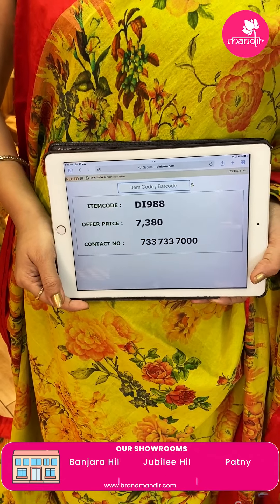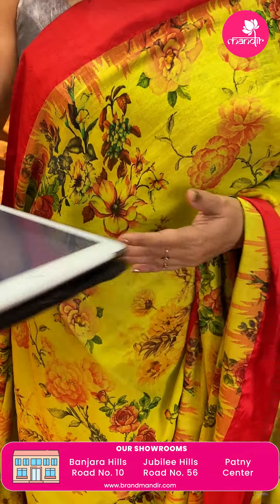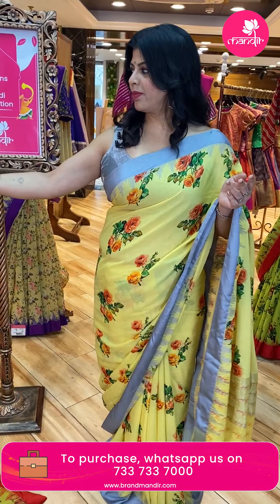Price is 7,380. DI988 is the code. Take a screenshot and do WhatsApp us on 7337337000.